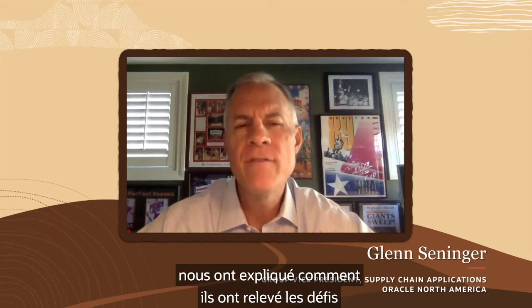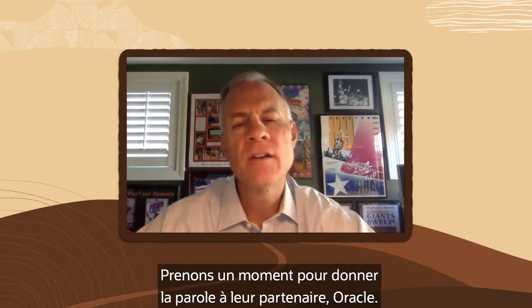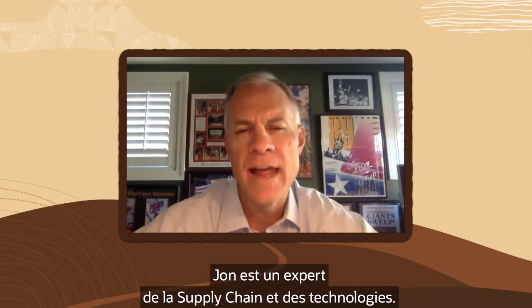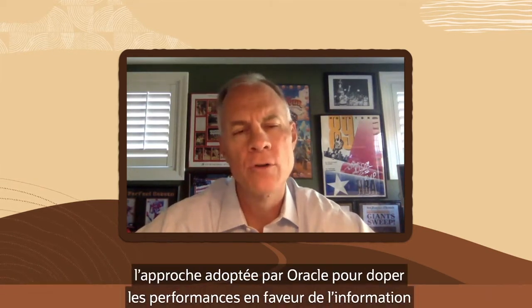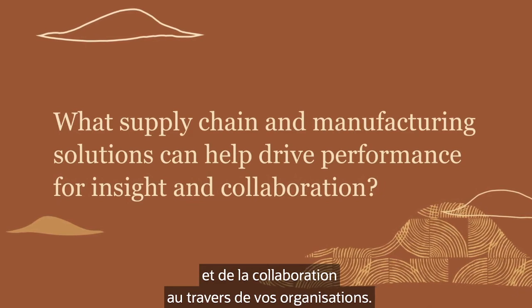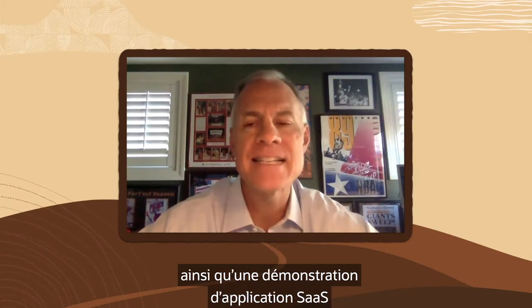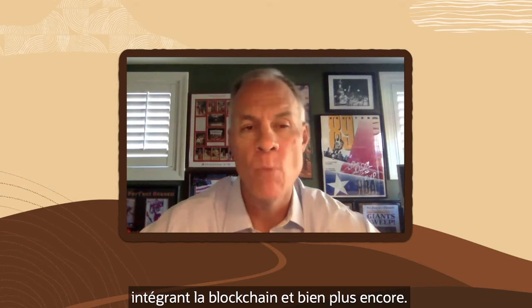We've heard firsthand from supply chain experts on how they've approached challenges. Let's hear from Oracle. Our next guest is John Chorley, Group Vice President of Supply Chain and Manufacturing at Oracle. John is a veteran in supply chain and technology and will share Oracle's approach to driving performance for more insight and collaboration across organizations. He'll also share an example of Oracle production and a demonstration of a SaaS application with embedded blockchain.